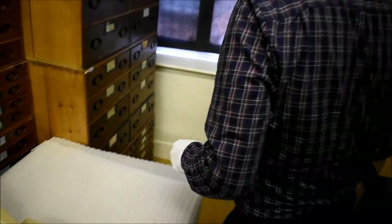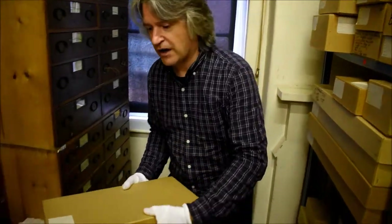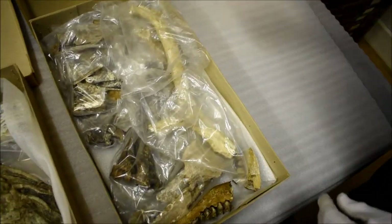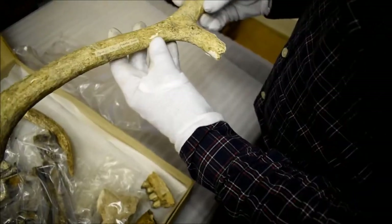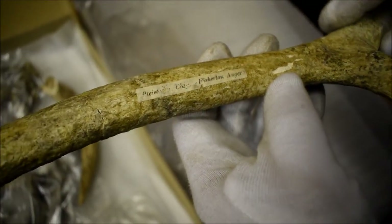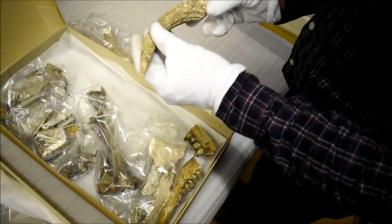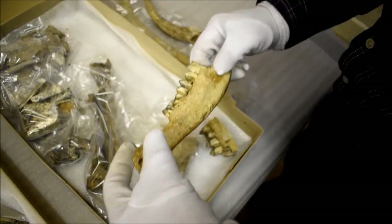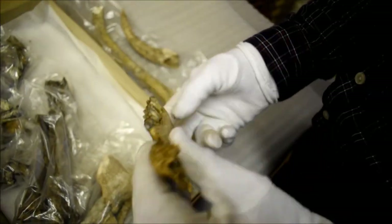Very good condition, that one. Now, in here we have bits of reindeer. That's actually a small part of quite heavily restored and conserved reindeer antler. You can see it says it's from Fisherton Anger, and in fact it says Pleistocene there as well, referring to the period when it lived. We also have another piece of tine from an antler, and then parts of the jaw as well, with teeth still in situ, and various other bones.